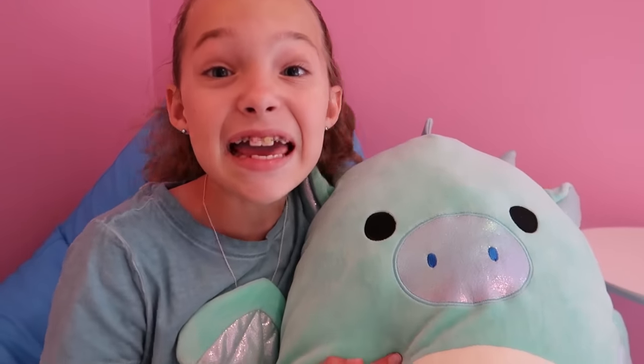Hey guys, before we watch this video, I've got some big news. Make sure to subscribe to Tic Tac Toy Family and Tic Tac Toy, because once we get two million subscribers on Tic Tac Toy Family and five million subscribers on Tic Tac Toy, we're gonna do a huge meet and greet. We'd love to see you there, so make sure you subscribe.